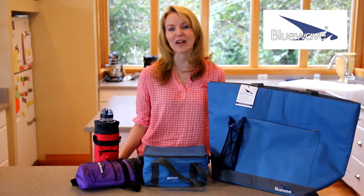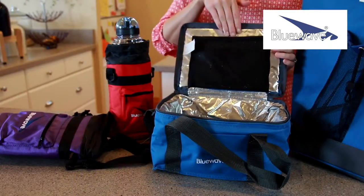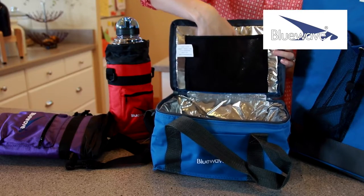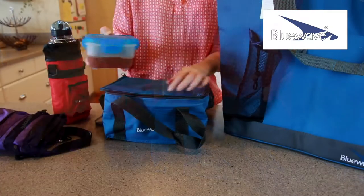The lunch bag features multiple exterior pockets for different foods and snacks. The interior mesh pocket is perfect for hot or cold packs or utensils to bring along, all in a tidy package.